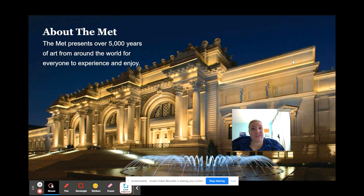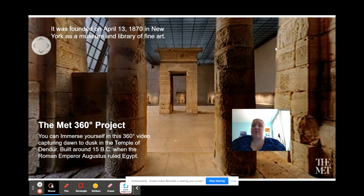Hey everyone, it's Mrs. Luccarelli. Do you know about The Met? The Metropolitan Museum of Art, that is. The Met presents over 5,000 years of art from around the world for everyone to experience and enjoy. It was founded on April 13, 1870 in New York as a museum and library of fine art.